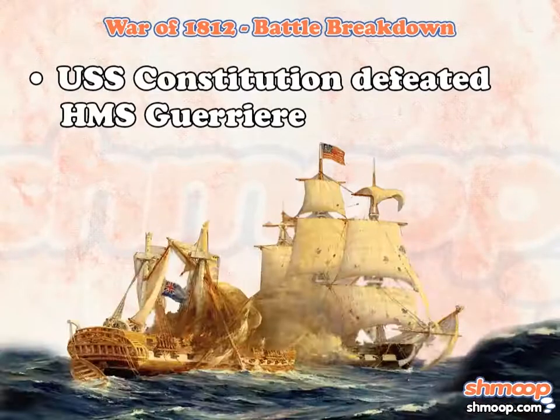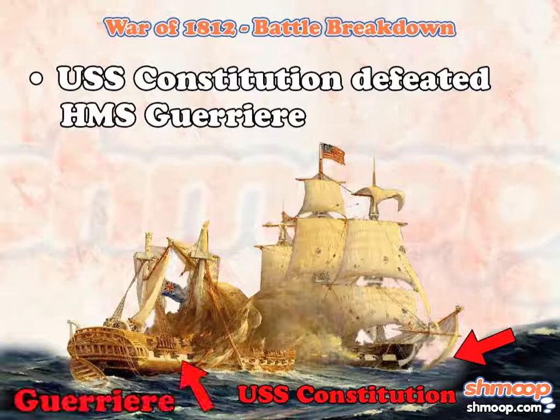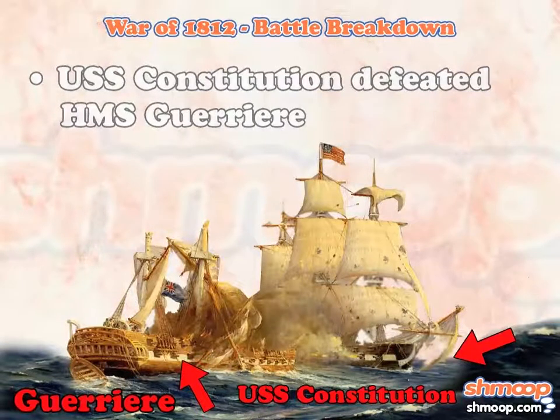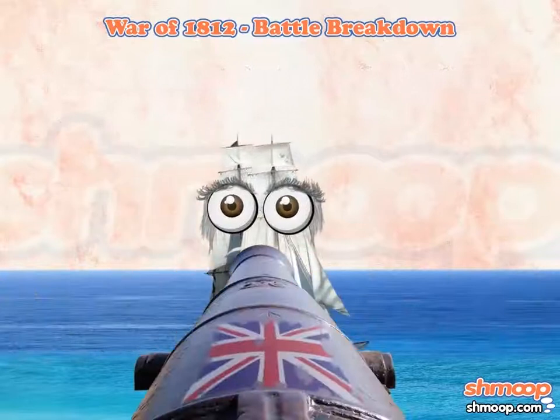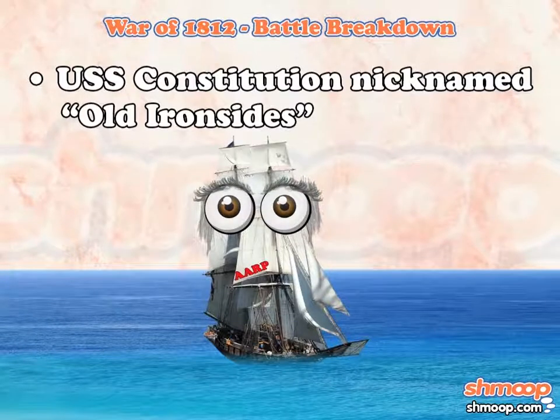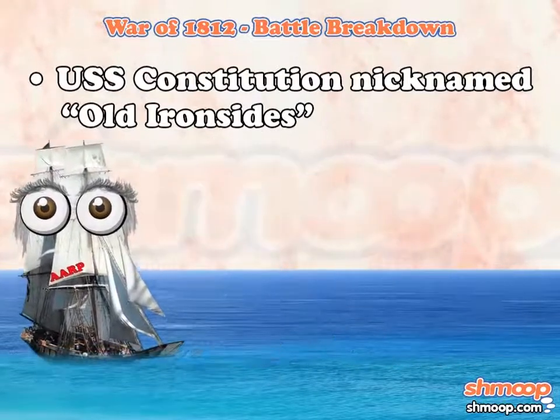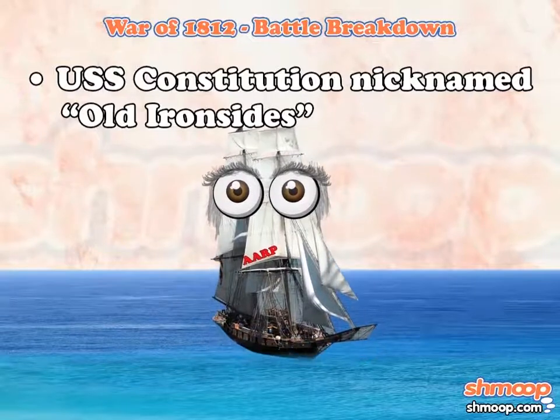The first major conflict was a naval battle between the USS Constitution and the HMS Guerriere — that's Derriere with a G. The British artillery simply couldn't quite get through the hull of the American ship, which was known as Old Ironsides. In retrospect, Ironsides probably would have sufficed — it doesn't seem necessary to make the poor boat feel bad about its age.